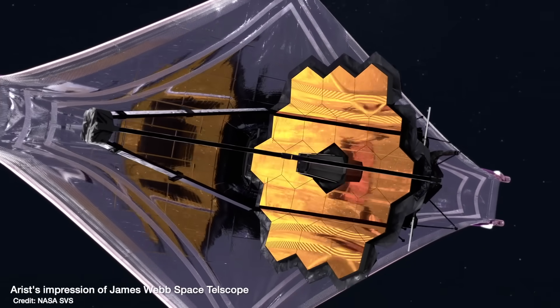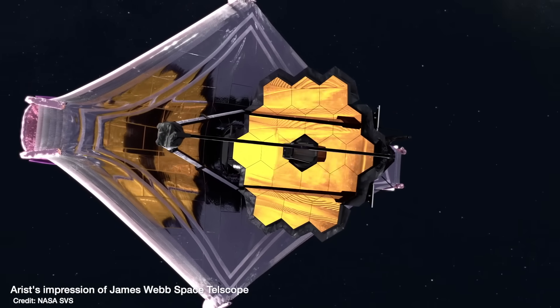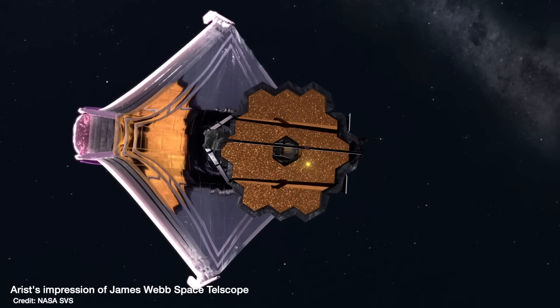This is where the James Webb Space Telescope comes in. It detects light in the infrared and it's big. The bigger the telescope, the smaller the thing you can resolve on the sky. So if there are any planets in orbit around white dwarfs, as long as they're far enough away from the white dwarf, JWST should be able to separate those two objects — the star's light and the planet's light.